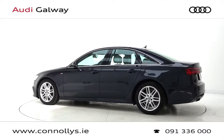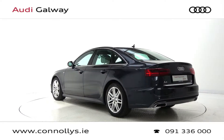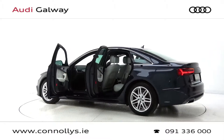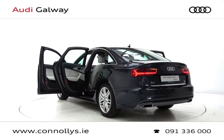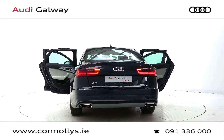Silver leather interior, S-Line heated front seats with electric lumbar support, front and rear parking sensors, Audi MMI radio with Bluetooth connectivity, satellite navigation, multifunction S-Line leather steering wheel, keyless ignition and cruise control.